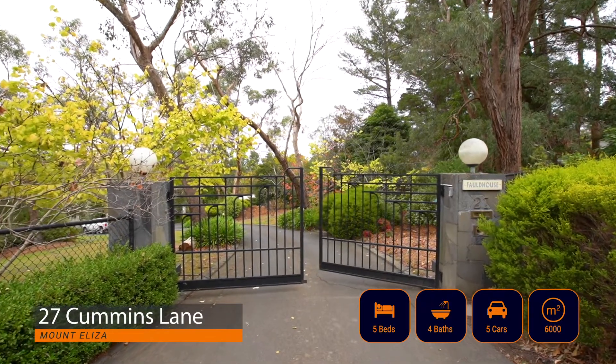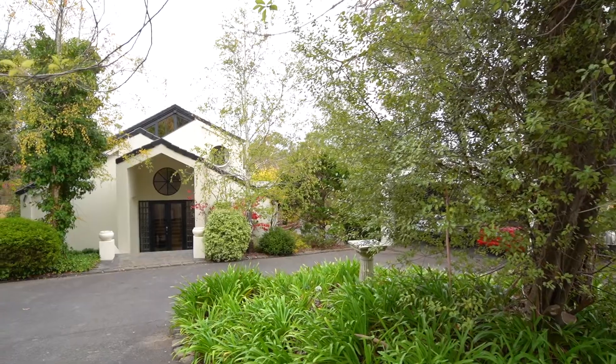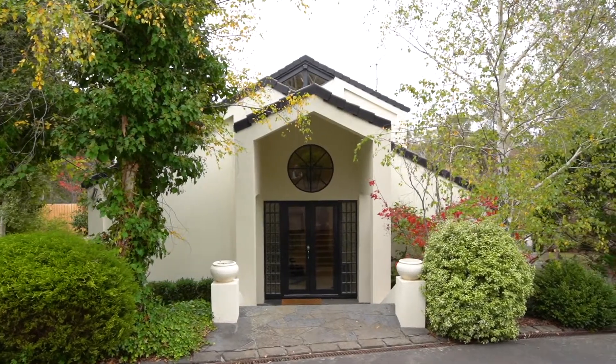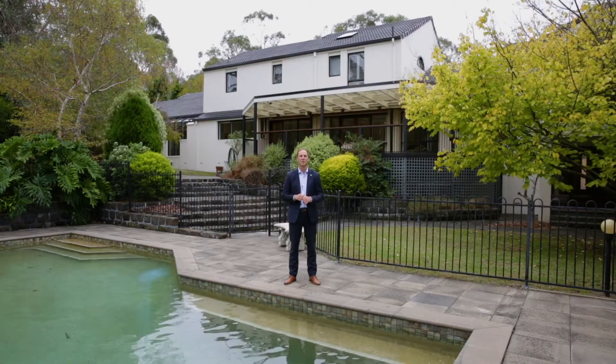Without a doubt the best part of this home is that it's positioned in one of Mount Eliza's most sought-after streets, in a small enclave of homes, and it's behind private electric gates. Hi everyone, I'm Joel from Joel Hood Property and I'd love to welcome you to 27 Cummins Lane in Mount Eliza. Let's take a look through this amazing property.